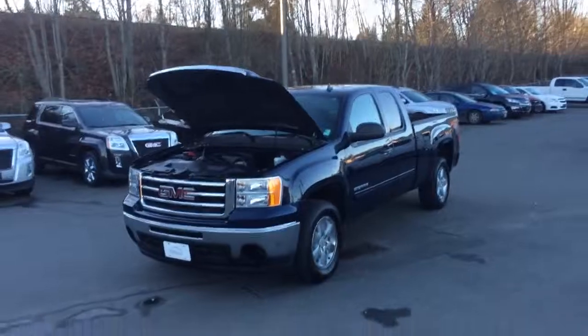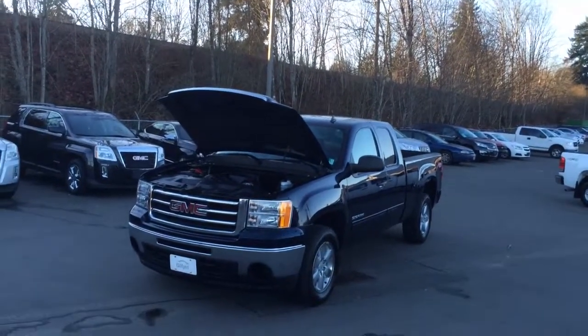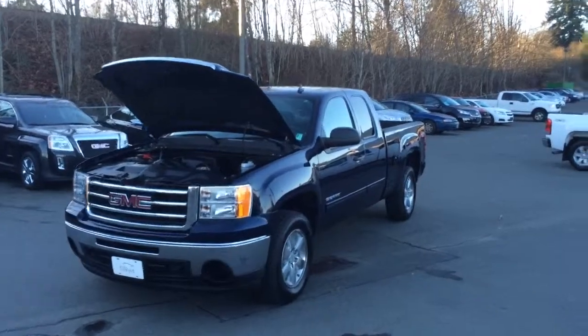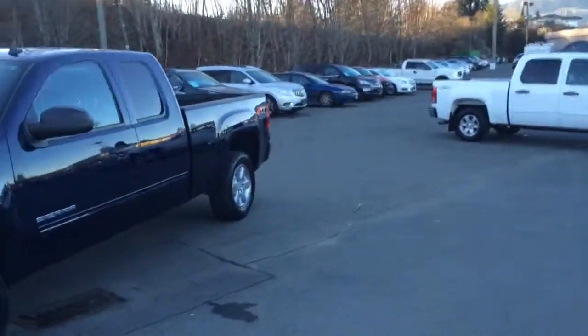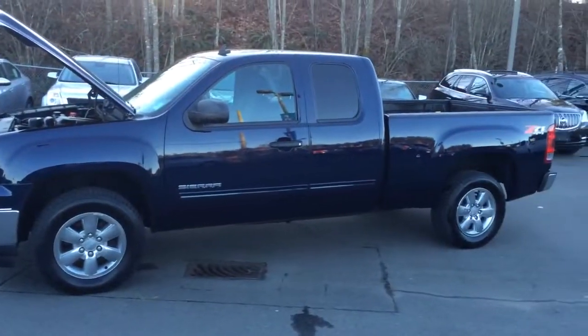Here's the truck. It is kind of a deep blue in color. It absolutely looks like it could be sitting in a showroom. It is a Z71 package, which is going to give it obviously a good curb appeal, a little bit stiffer suspension. Real nice wheels.